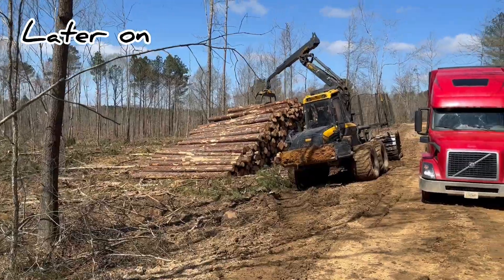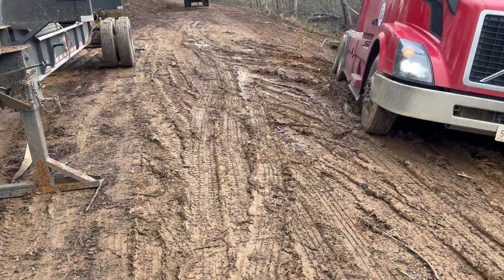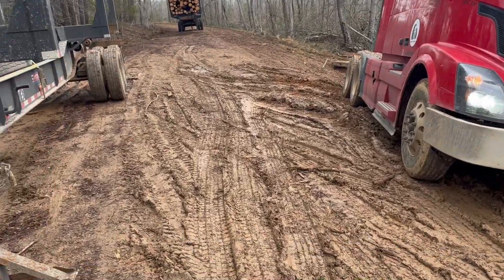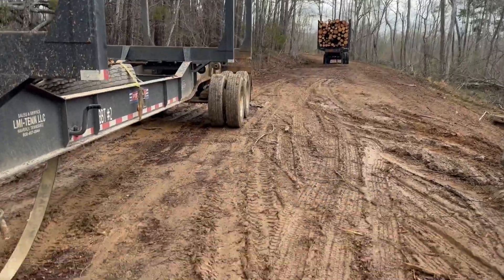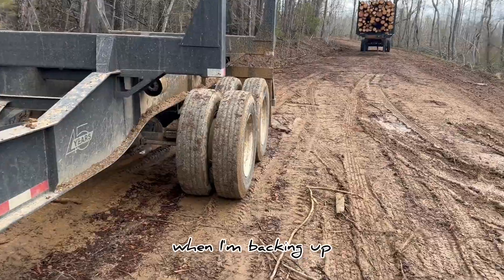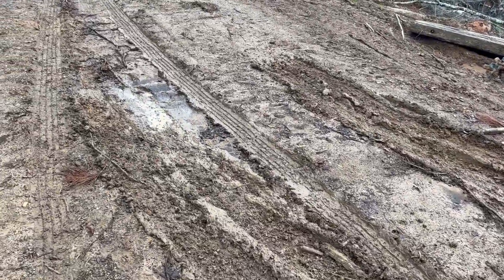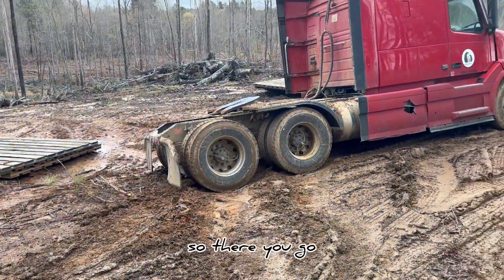All right boys and girls, here we are getting loaded. Here's what you got — old Betsy. She's slid off the road just a touch. I dropped this trailer, trying to pick up this trailer, trying to avoid hitting this trailer when I'm backing up. And here's what you got — this is super slick. We had a good rain yesterday, so there you go.